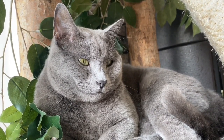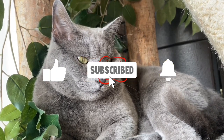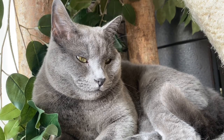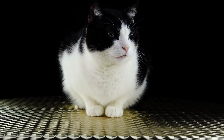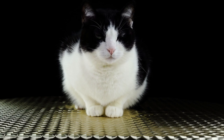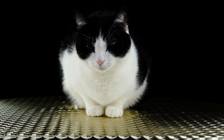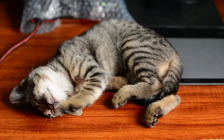Persian cats are a beautiful and affectionate breed, but they do require special care and attention. It is important to spend time and effort to properly care for your Persian cat, from its coat to its diet, environment, and general health. If you are willing to provide the necessary care, a Persian cat can be an excellent addition to your home and a loyal and loving companion for many years.